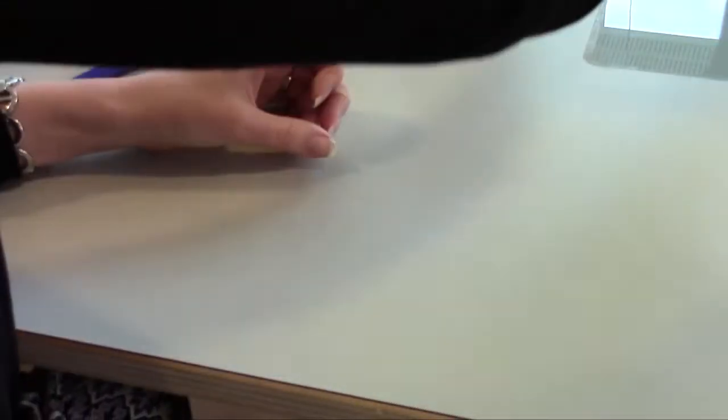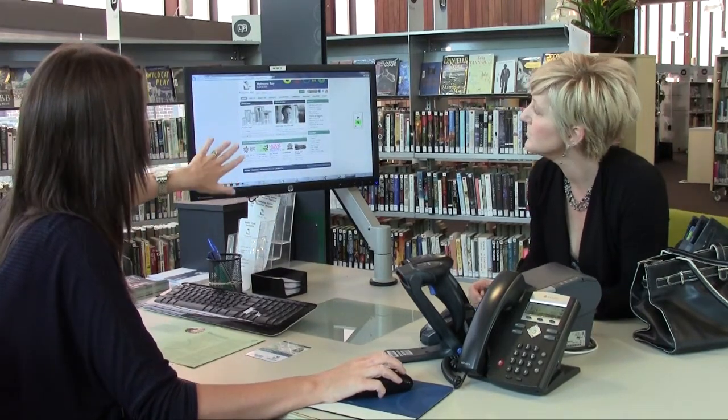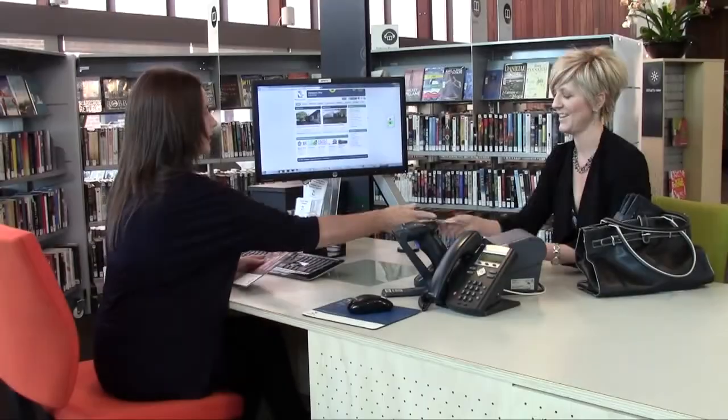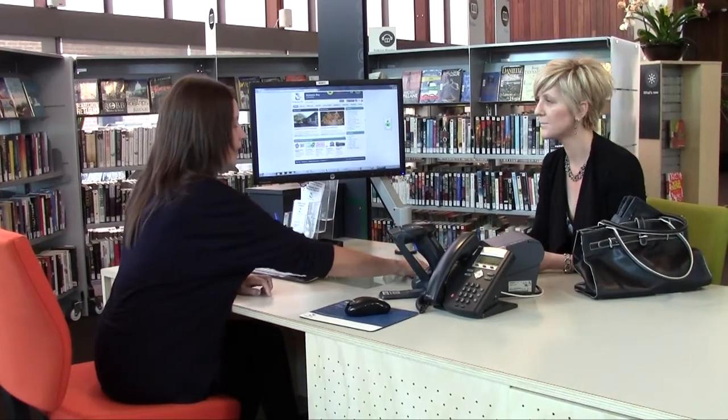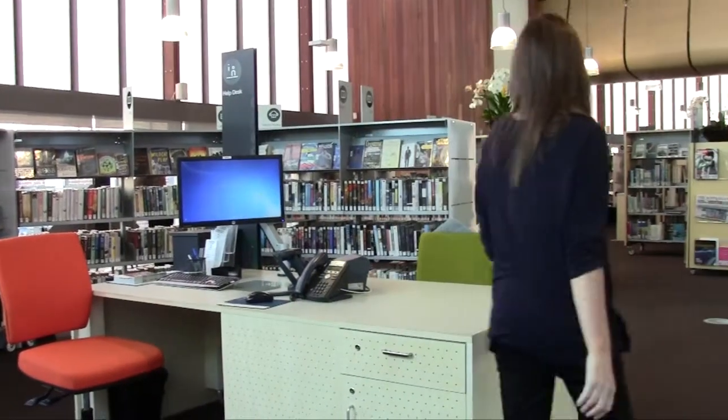If you are under 18, a parent or legal guardian must sign for you. The librarian will tell you about our services and the features of the library website. You will be presented with your new library card and membership brochure, which outlines terms and conditions.